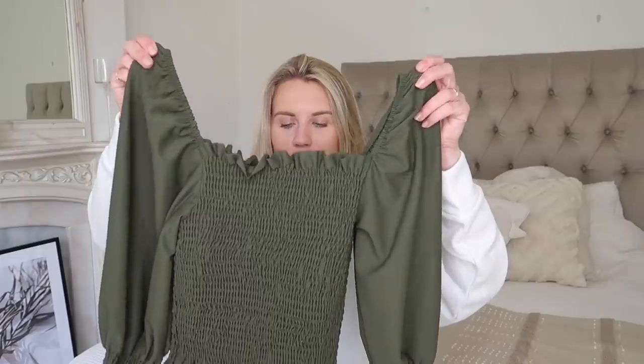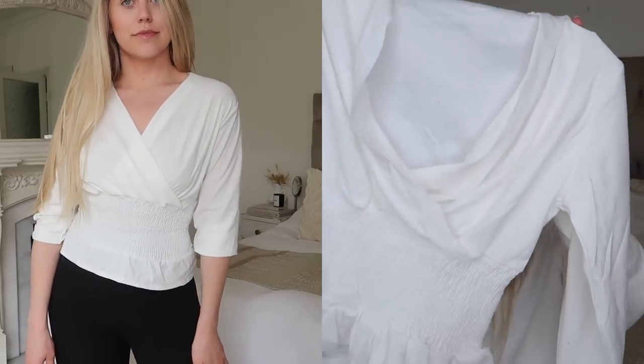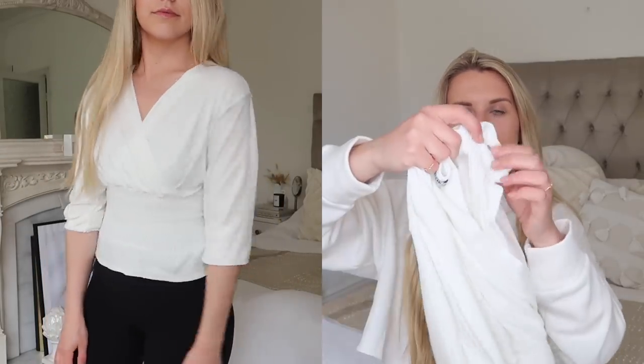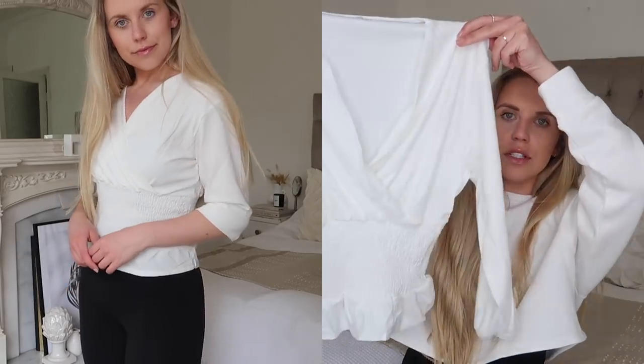This one is somewhat similar in that it's also a white top with shirt paneling — obviously different in color. This one is from Larue in a medium, and the sleeves are cinched in at the bottom. A really pretty top. Again, they had that one in several colors.